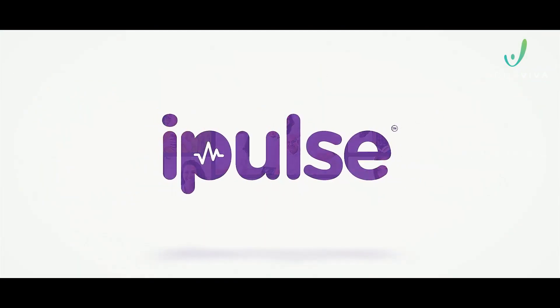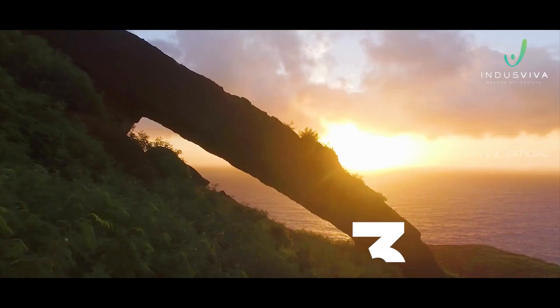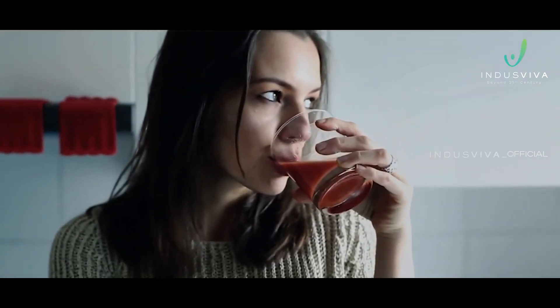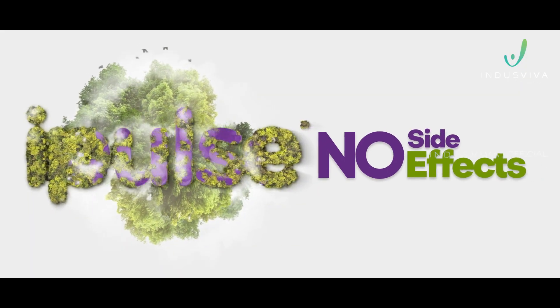For effective results, consume 60 ml of iPulse a day — preferably 30 ml in the morning before breakfast and 30 ml at night before dinner. iPulse is safe to be consumed along with other medications, as it causes no side effects.